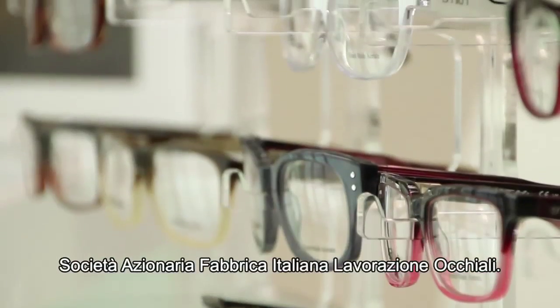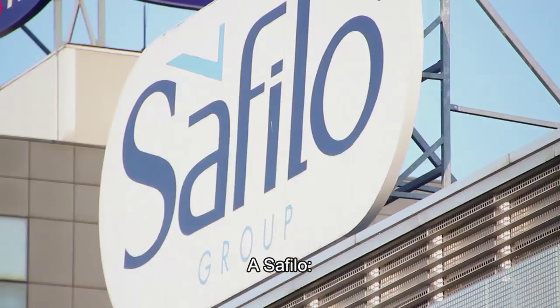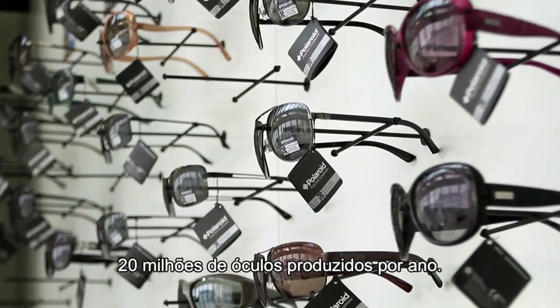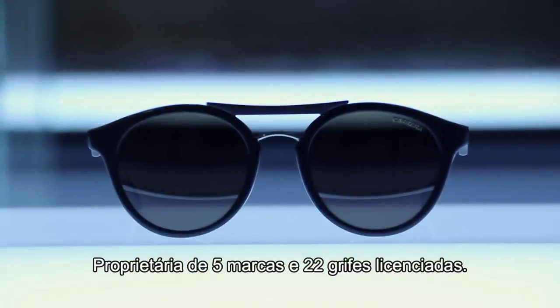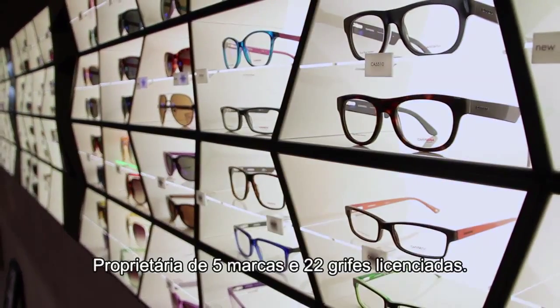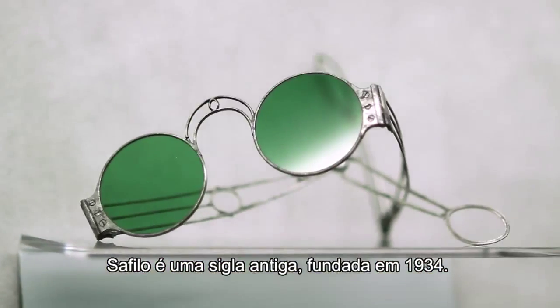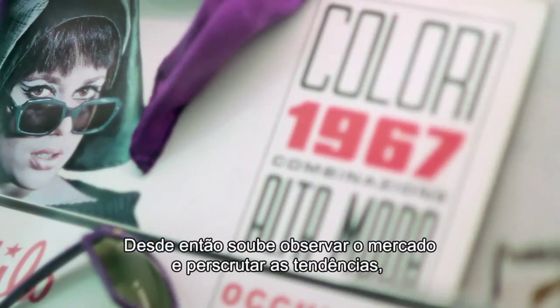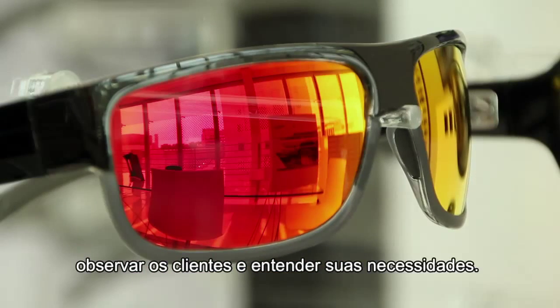Società Azionaria Fabbrica Italiana Lavorazione Occhiali — Safilo. 20 milioni di occhiali prodotti all'anno, 5 marchi di proprietà e 22 griffes in licenza di produzione. Safilo è una sigla antica, coniata nel 1934. Sin da allora ha saputo osservare il mercato e scrutarne le tendenze, guardare i clienti e leggerne i bisogni.